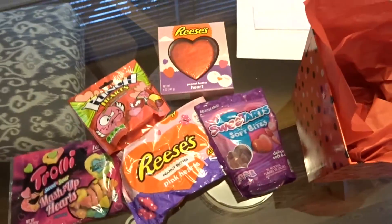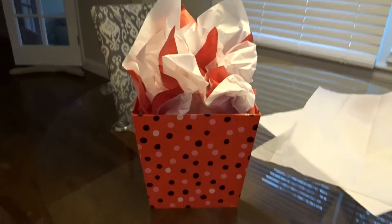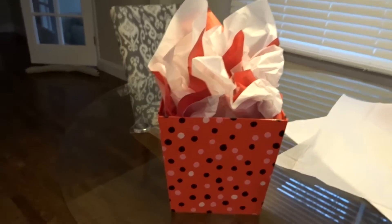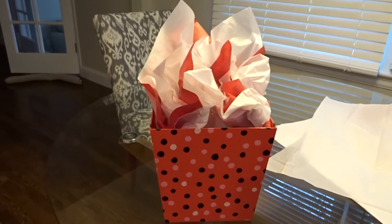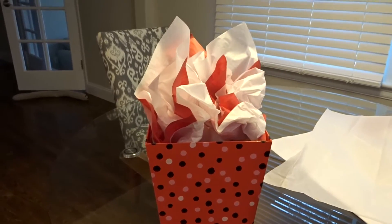I'm going to put everything in there and then I'll show you the final look. Okay, here it is — this is the final look. I know he'll love everything in it because he was going down the candy aisle pointing to everything he wanted, so I'm excited for him to open it.